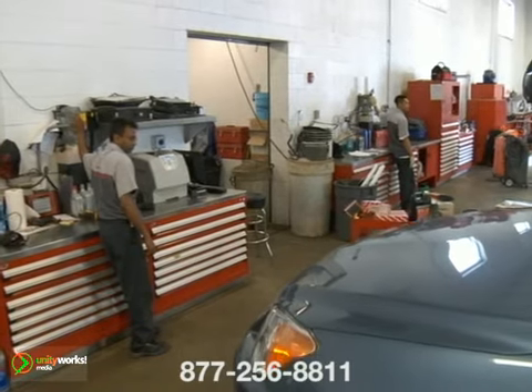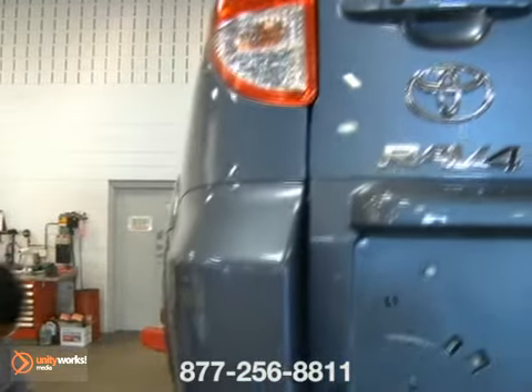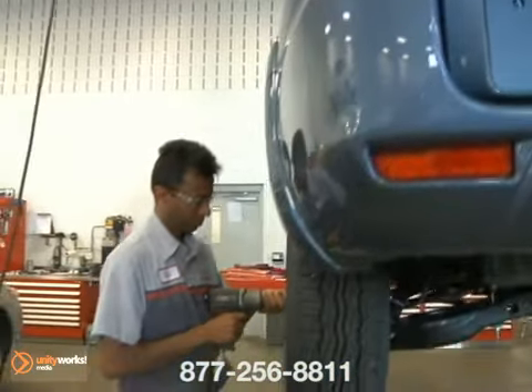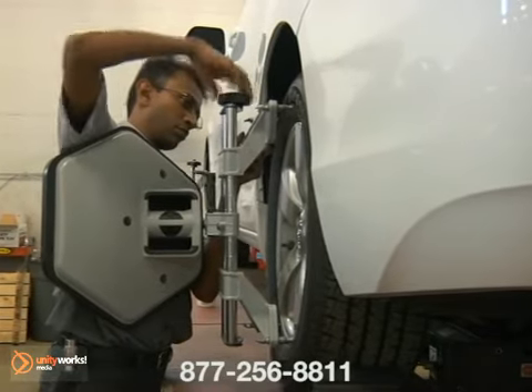Wheel alignment consists of adjusting the angles of the wheels so that they are perpendicular to the ground and parallel to each other. The main purpose of these adjustments is to maximize tire life and make sure the vehicle tracks straight and true while driving. If the alignment is out, it can cause excessive tire wear and steering or tracking problems.